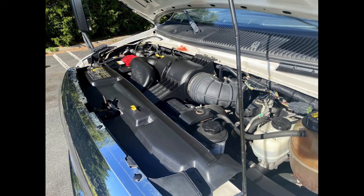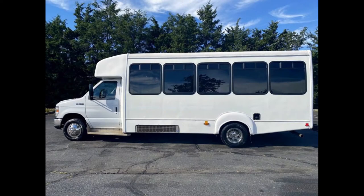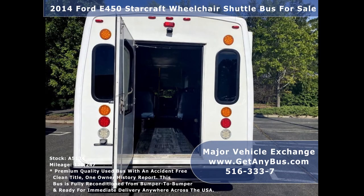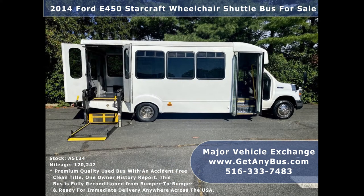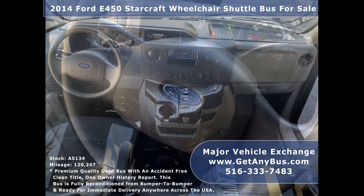This used bus for sale has numerous features including an E450 Super Duty chassis with dual rear wheels, auxiliary lighting inside and out, rear door and window, tinted sliding coach windows, electric passenger door, Braun Century 800-pound electric wheelchair lift, anti-lock brakes, and driver's entrance step, reclining driver's seat, and tilt wheel.